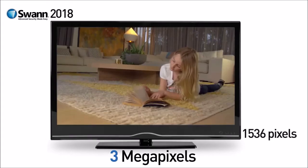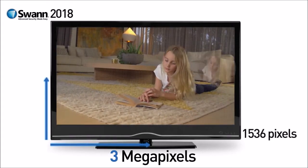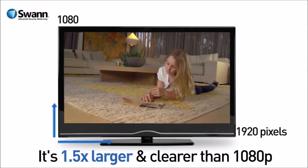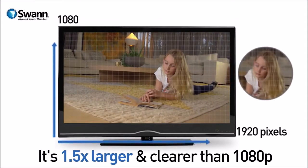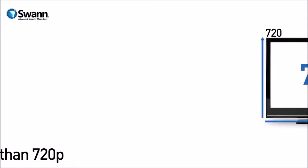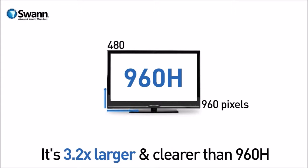Put another way, it's equivalent to 1536p, well in excess of full 1080p. 3 Megapixels video is actually 1.5 times larger and clearer than 1080p. It's 2.1 times larger and clearer than 720p. And it's 3.2 times larger and clearer than popular analog 960H systems.